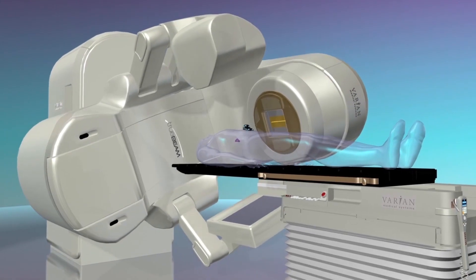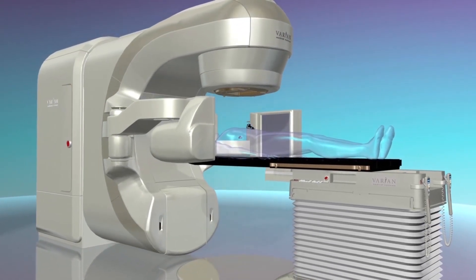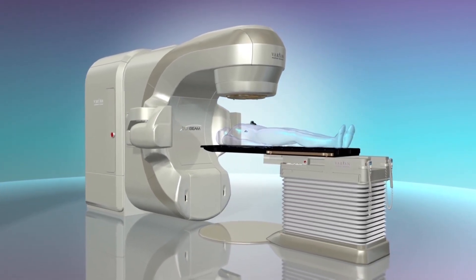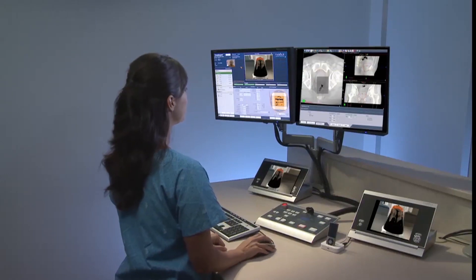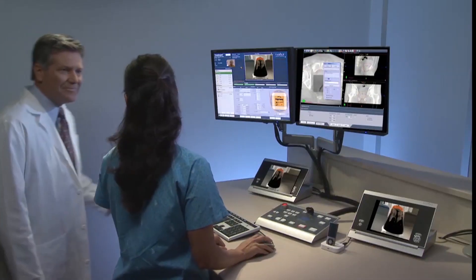IGRT typically allows patients to breathe normally during their treatment and combines advanced imaging and treatment capabilities into a single machine. These high-definition images are used to confirm the tumor's position in 3D for positioning the patient or for verification of the treatment. Because day-to-day setup accuracy is so important and tumors can shift, the beam alignment is visualized, confirmed and adjusted when necessary.